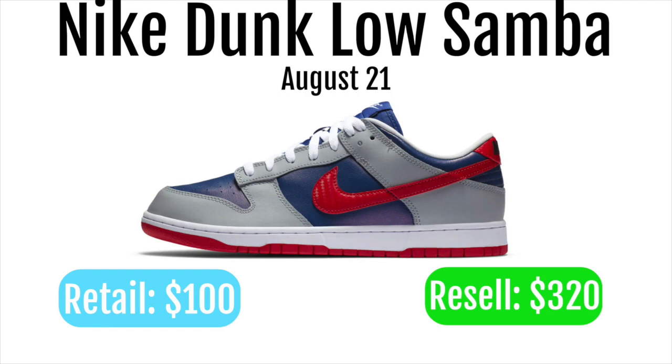Retail is only $100 so margins are going to be insane. You can easily make $100 to $200 per pair you get. So I would just suggest entering into every raffle, basically anything you can that has these, because you'll make a ton of money if you can get even one. And if you can get multiple, that'd be even better.